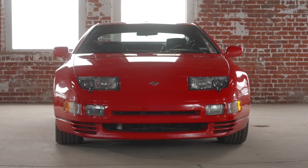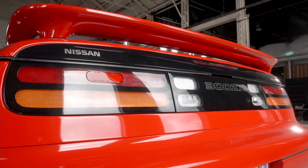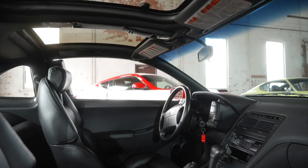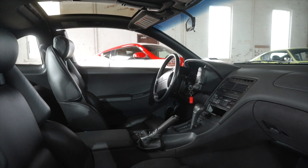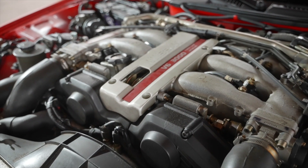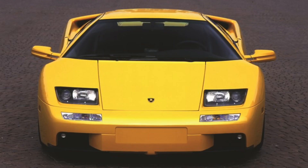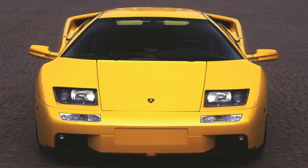The 300ZX was a highly advanced car for its time. It was one of the first cars ever designed using CAD on a Cray 2 supercomputer, and it could give Porsches and Corvettes a run for their money. It had a twin-turbo V6 under the hood making 300 horsepower. And for a fun fact, these headlights actually ended up in the 2000 Lamborghini Diablo VT 6-liter.